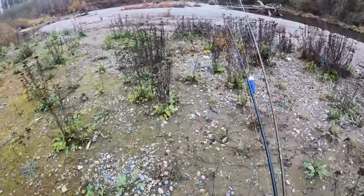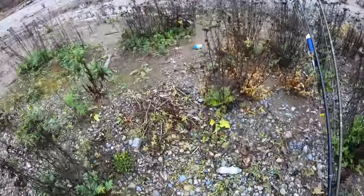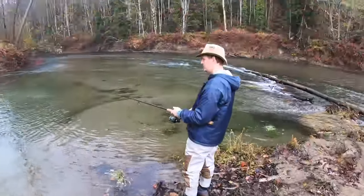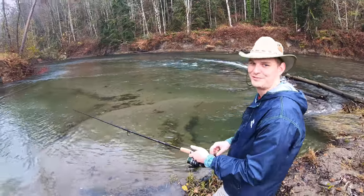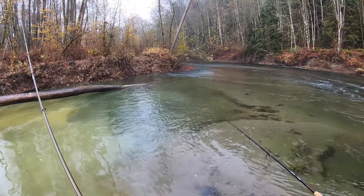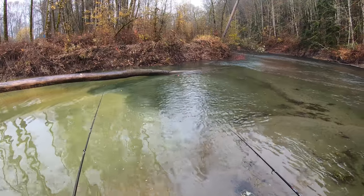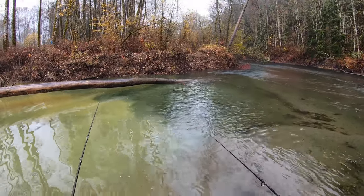He actually ended up catching a crazy fish that day — that's gonna be for another video. Christian, what's going on man? Not much so far. Dude, I thought I heard screaming and chum action back here. So Christian and I were just having this awesome conversation — salmon have it almost figured out.